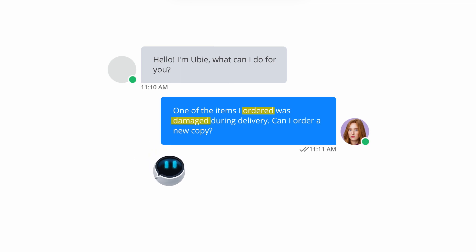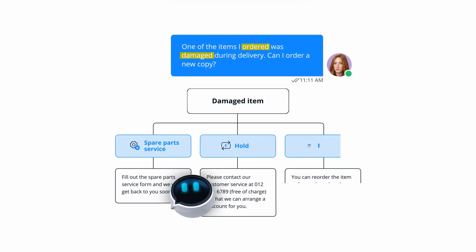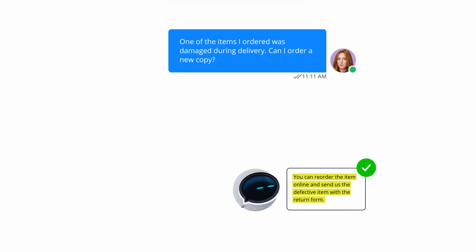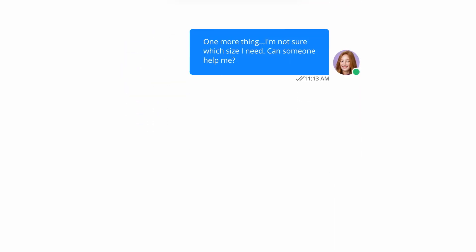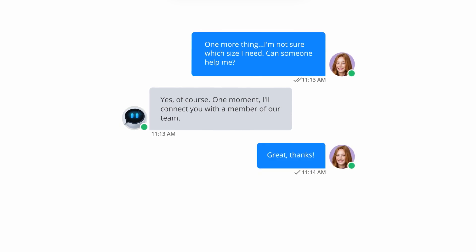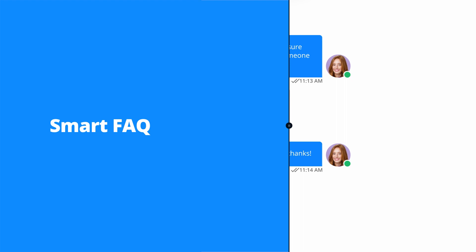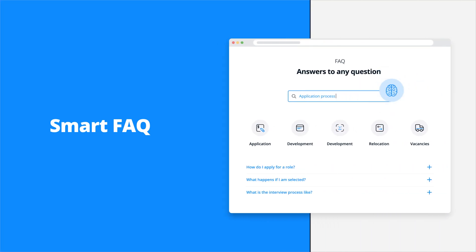Unlike basic rule-based bots, Userlike's conversational AI understands requests written in natural language, which has a major impact on the quality of your conversations. If a request is too complex, the AI chatbot can seamlessly forward the conversation to your team at any time.